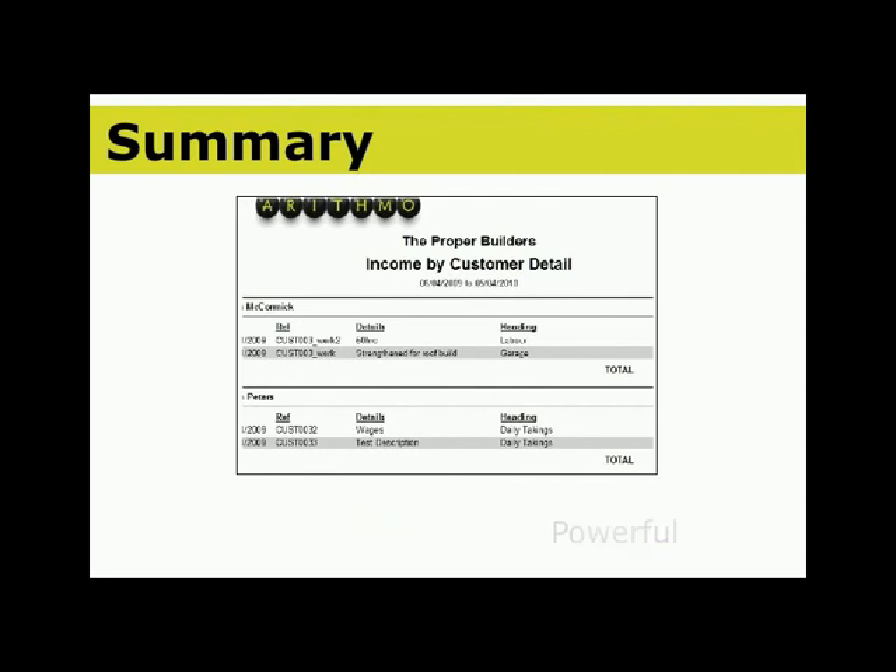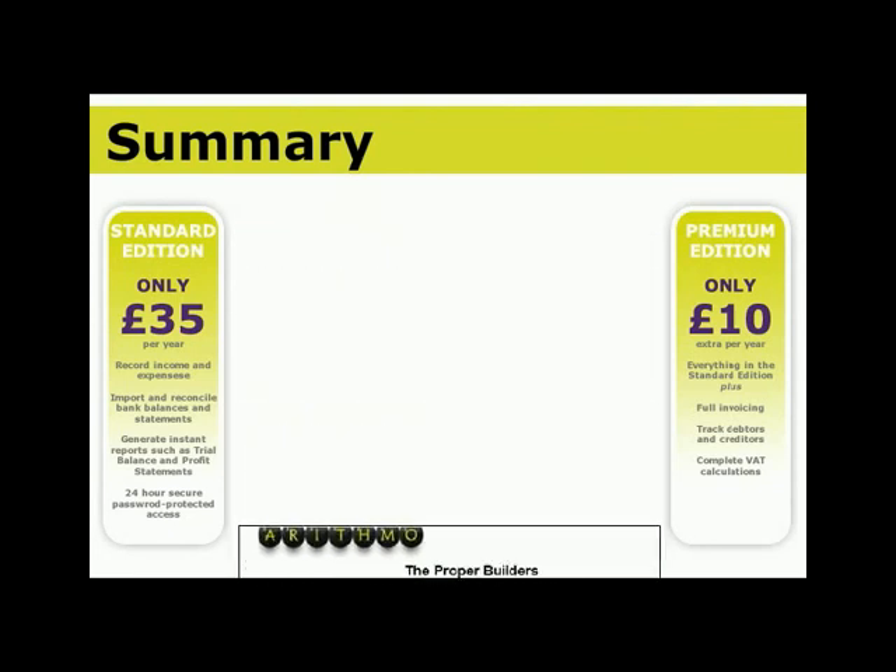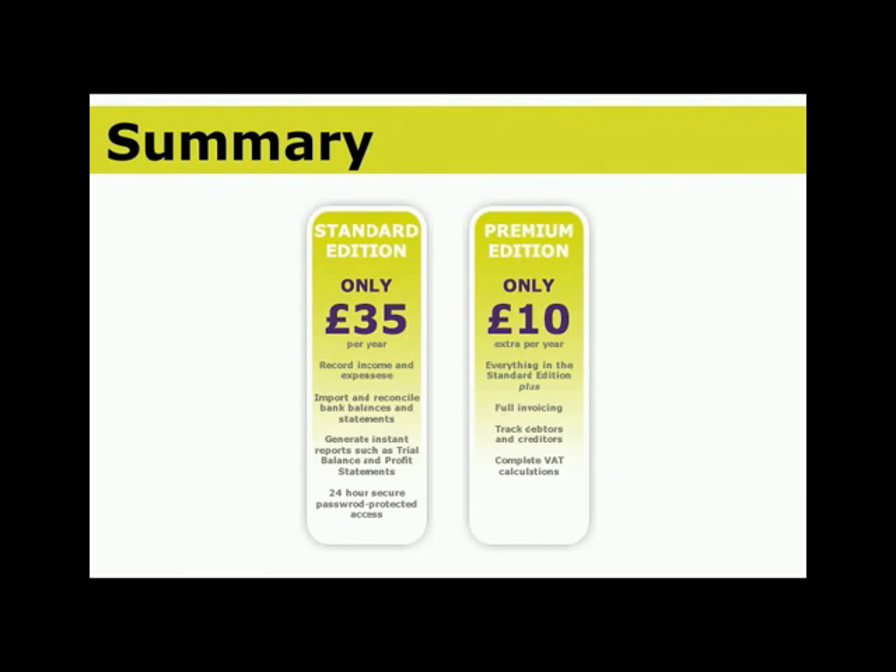Surely all this comes at a price. Well, no, it doesn't. The pricing structure is simple: Arithmo costs £35 or £45 per year, depending on the version you need. Simple as that. Arithmo can help your business — but don't just take our word for it. Why not try it for yourself with our completely free, no-obligation trial.